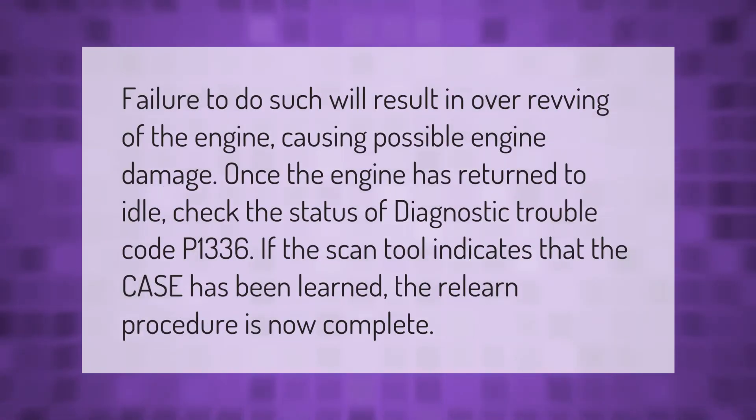Failure to do such will result in over-revving of the engine, causing possible engine damage. Change once the engine has returned to idle. Check the status of diagnostic trouble code P1336. If the scan tool indicates that the case has been learned, the relearn procedure is now complete.